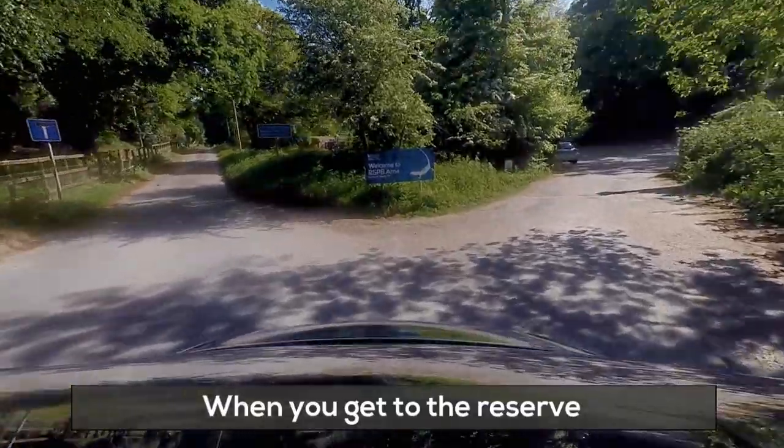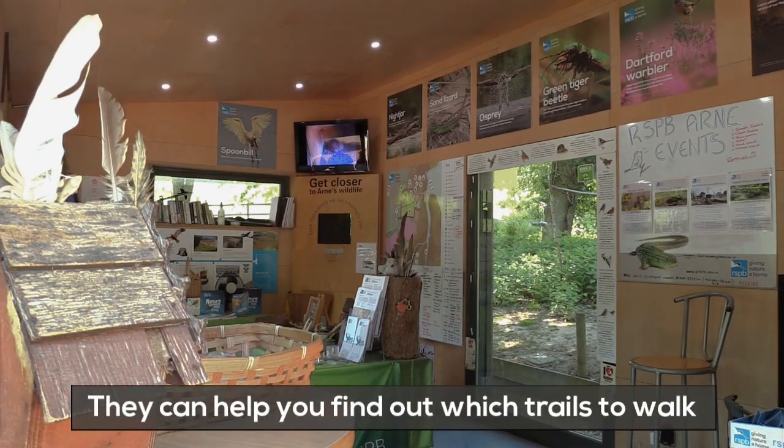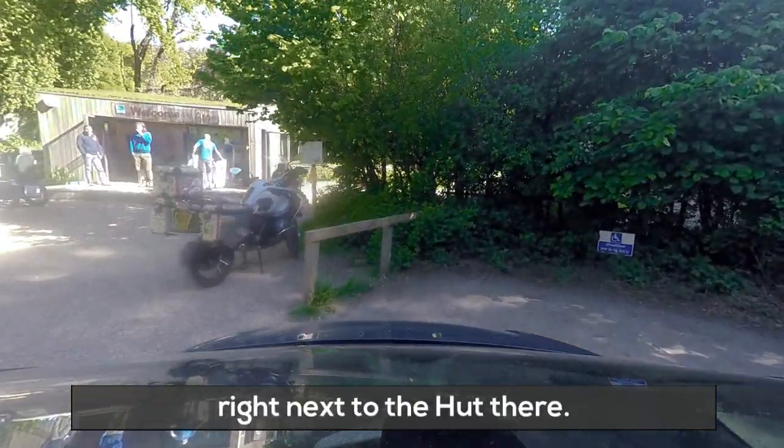When you get to the reserve, we've got a small car park with a welcome hut. Staff and volunteers are in that visitor hut — they can help you find out which trails to walk and what wildlife's been seen. There are accessible car parking spaces right next to the hut there.